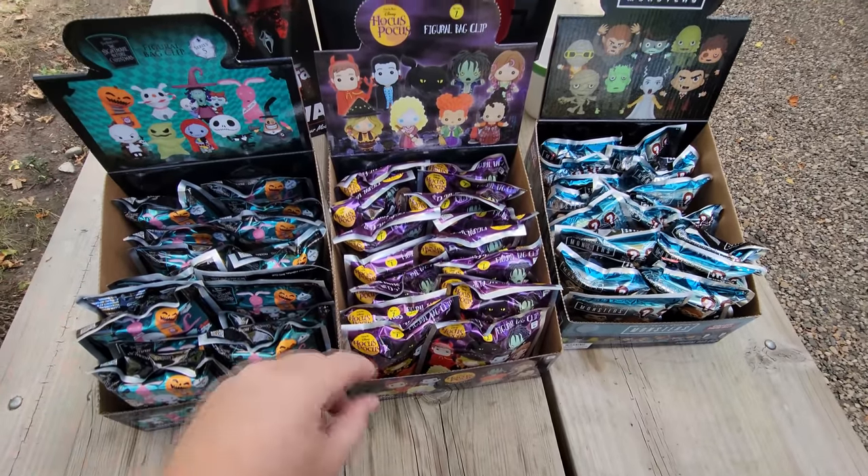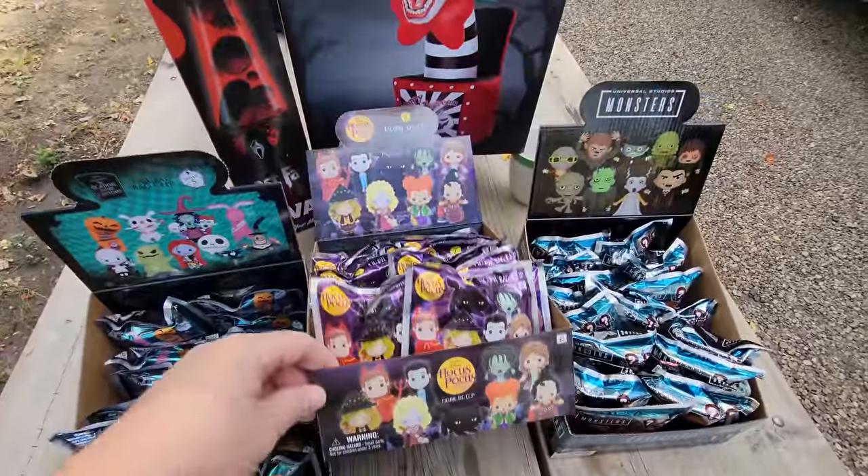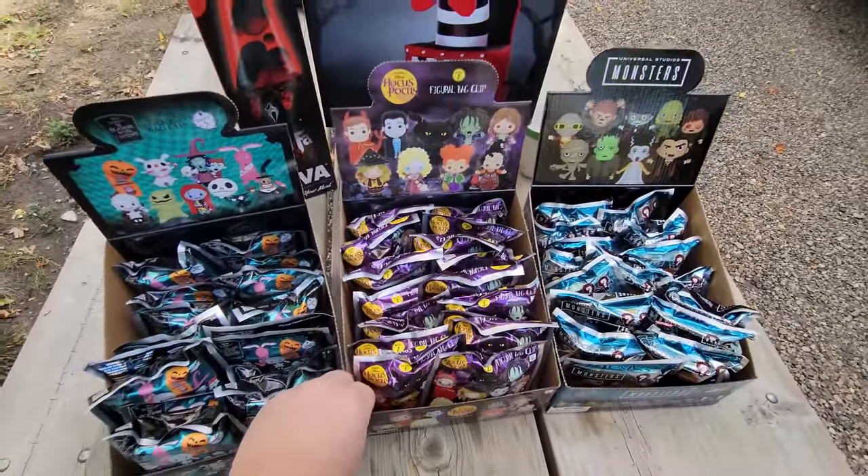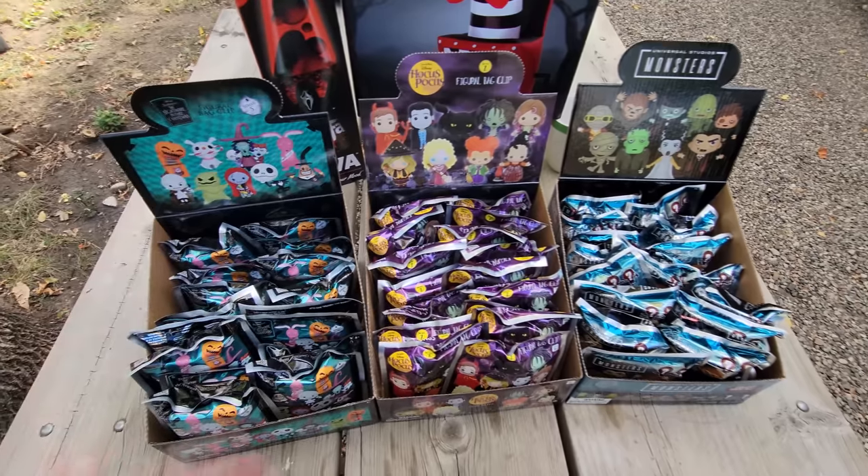So it could end up that I don't get every single one in the Hocus Pocus case, since it may not have been a fully untouched case. We are going to find out though, because we are going to open each and every single one — all three cases of blind bags, the inflatable, and the lava lamp.